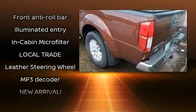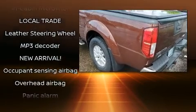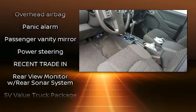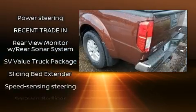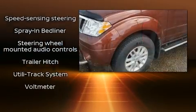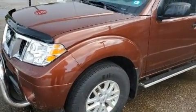Top features include remote keyless entry, variably intermittent wipers, a rear step bumper, and much more. With side curtain airbags supplementing the rest of the safety network, you can be assured that you and your passengers will experience top-tier protection.